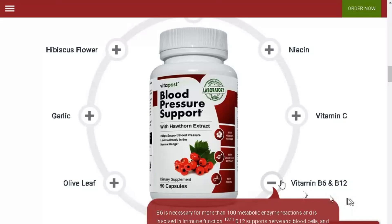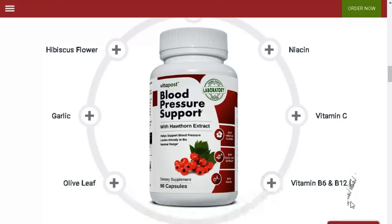In conclusion, blood pressure support has proven to be a promising supplement for improving cardiovascular health. Its natural formula and the results I've achieved have left me highly satisfied. However, it's crucial to emphasize that this is solely my personal experience, and individual responses may differ. Therefore, seeking medical guidance before starting any supplementation is essential.